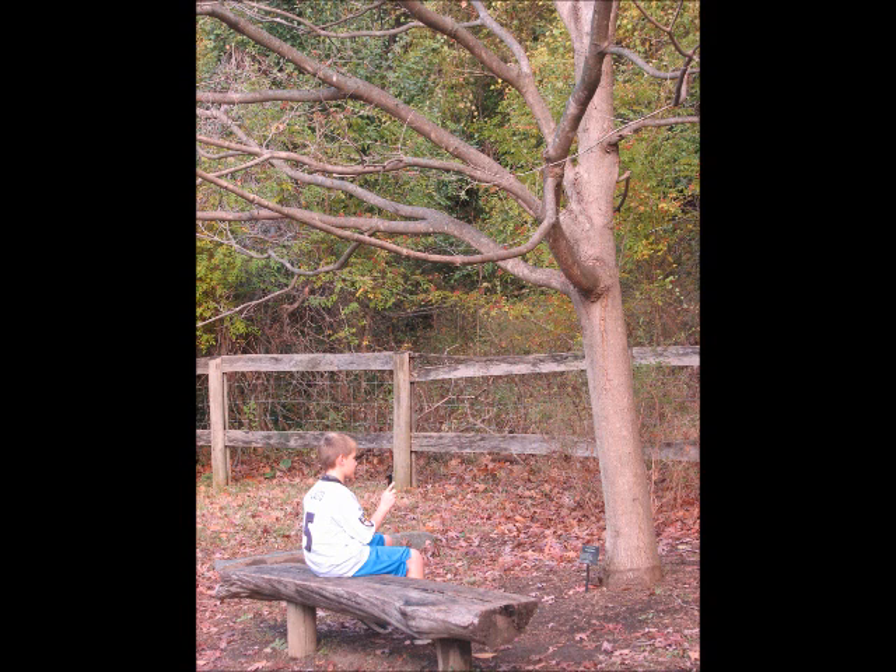Maple trees are autotrophs. Like all plants, they make their own food by using sunlight. They are found in the northern hemisphere.